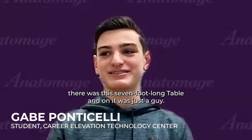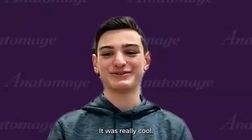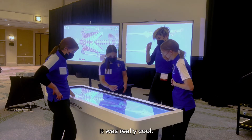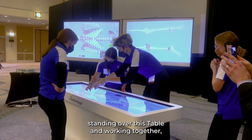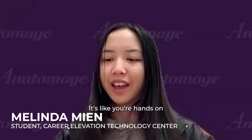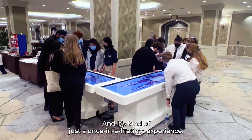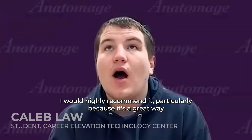We showed up and there was this like seven-foot-long table, and on it was just a guy. It was really cool — I enjoyed it a lot. It was so futuristic. My favorite part must have been where the whole team is standing over this table and working together, encouraging each other the whole time. It's like you're hands-on with a real body because it's life-sized, and it's kind of just a once-in-a-lifetime experience. It was wonderful.